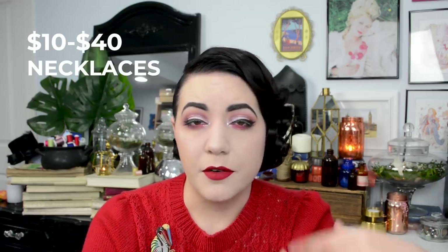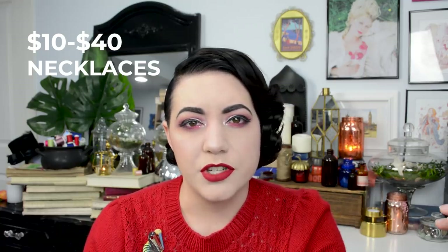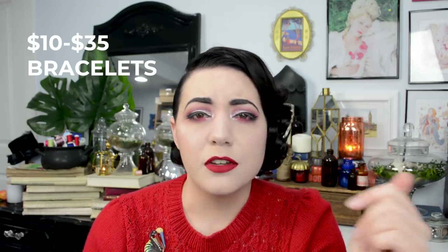For vintage necklaces, I try to stay around $25 — though I've scored things for $10 and the most I've spent is about $40. The same is true of bracelets — I don't think I've ever paid more than $35 for a vintage bracelet. You can collect these for $10 to $15 no problem and build yourself a solid jewelry wardrobe on the cheap with vintage costume jewelry.